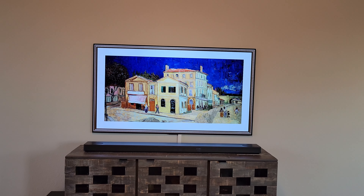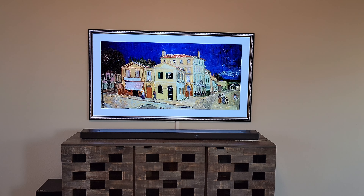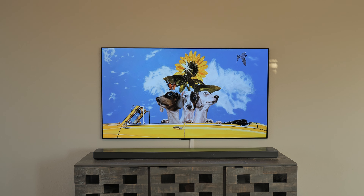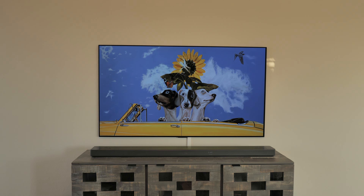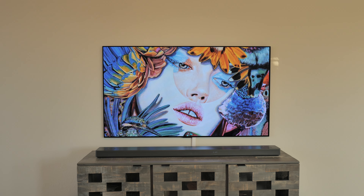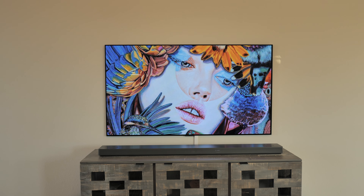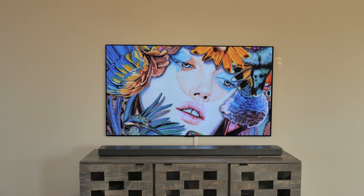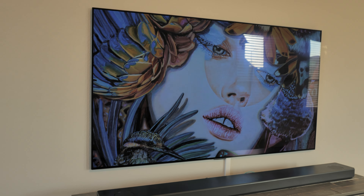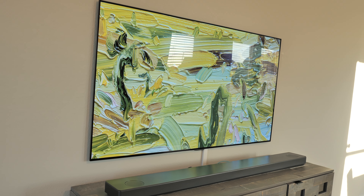That's the LG OLED G1 Evo, wall mounted, 65 inch, and it's playing the gallery pictures right now. You can go into gallery and play those, but this is not the right picture mode because you're not going to be using gallery pictures when you're watching TV. They are traditionally really bright already — they are for demo purposes only.